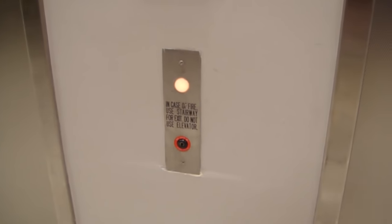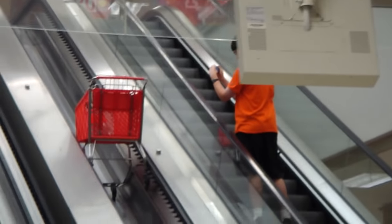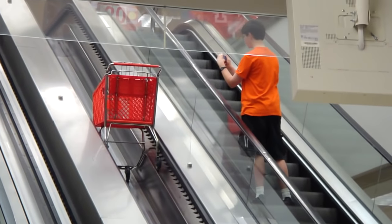Now we're going to go up the elevator. It has to come down. Look at that — there goes the shopping cart. That's the shopping cart on an escalator.